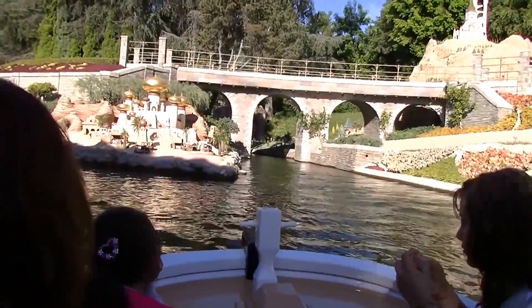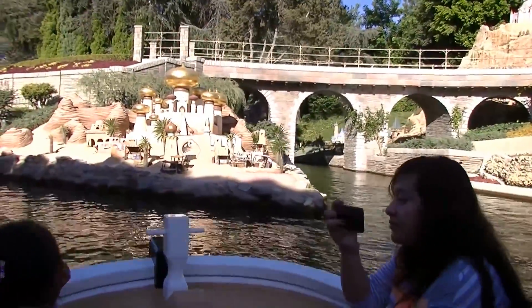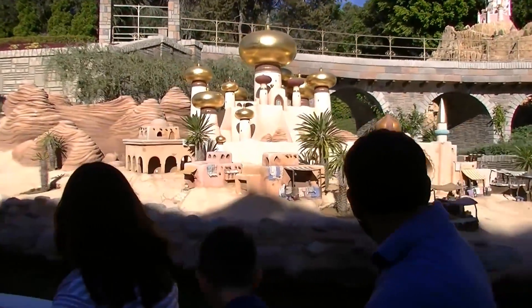Straight ahead we have the City of Agrabah, the City of Mystery and Enchantment. High up top is the Sultan's Palace. Down below is the busy marketplace where Aladdin not only stole bread and apples, but Princess Jasmine's heart as well.